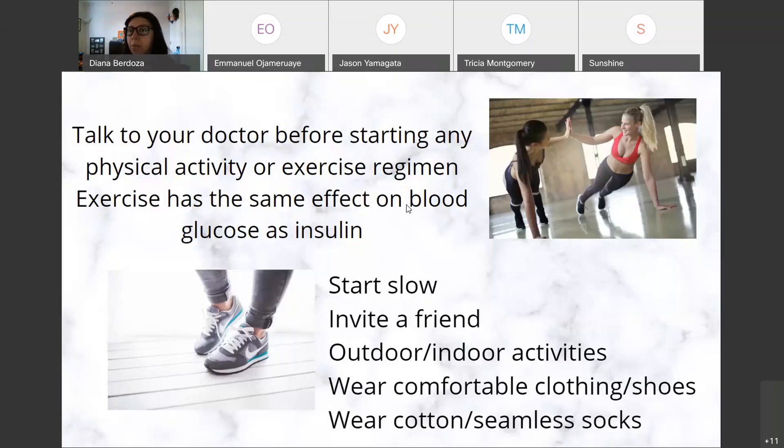Your doctor will monitor your medications, insulin, and overall health. If you have a history of heart disease, they'll run tests to make sure you're able to do exercises without any complications or issues.